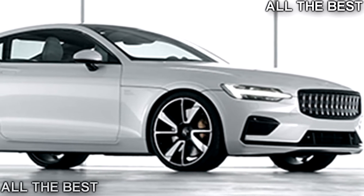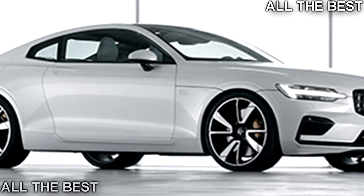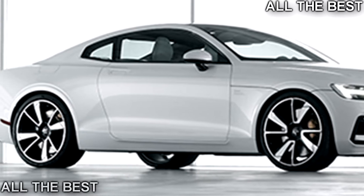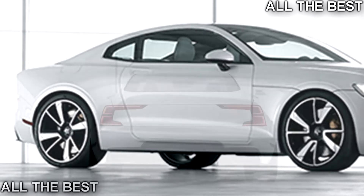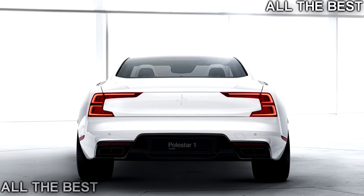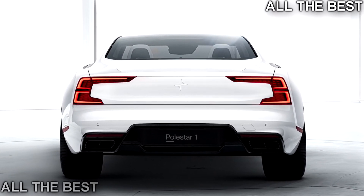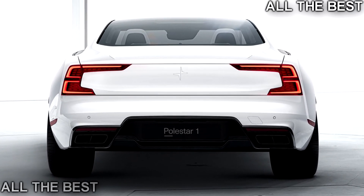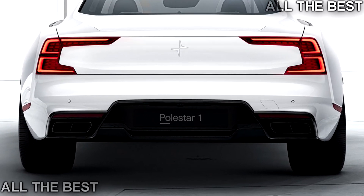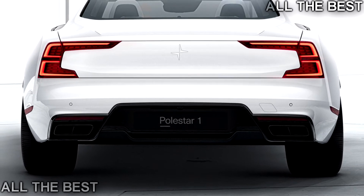The Polestar 1 has a carbon fiber body, making it stiffer and lighter. The 507 pounds saved by using carbon fiber exactly offsets the extra weight of the car's additional battery packs. It is also the first use of Öhlins' continuously controlled electronic suspension technology, which uses an electronic valve to monitor driver input and road conditions. Each rear wheel has an electric motor and planetary gear set housed in an aluminum subframe, enabling torque vectoring for better cornering.